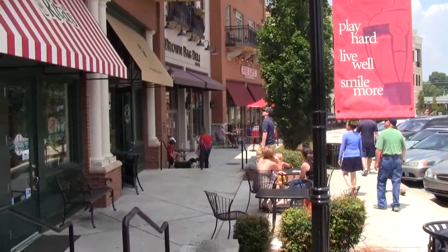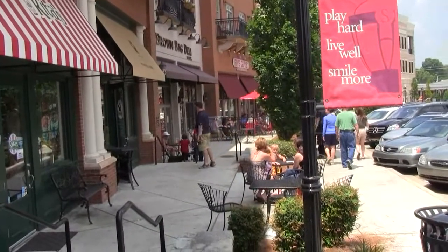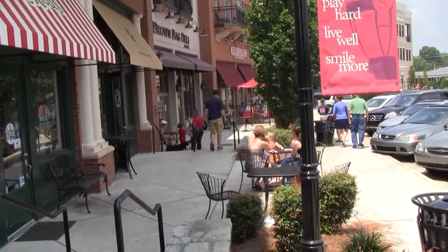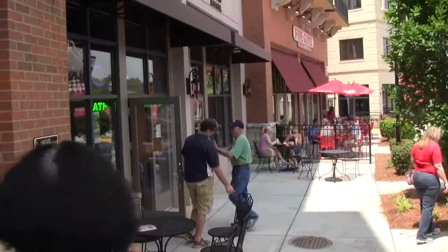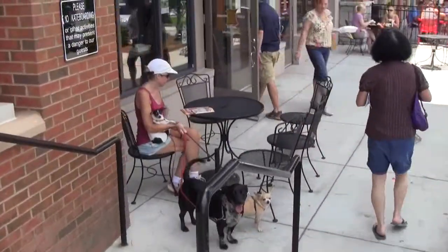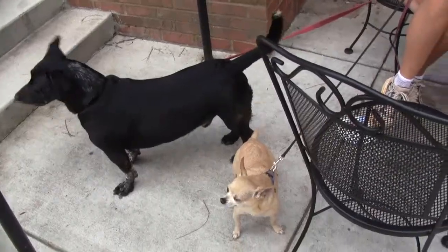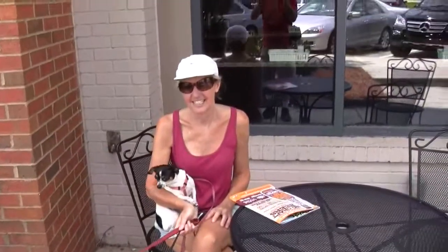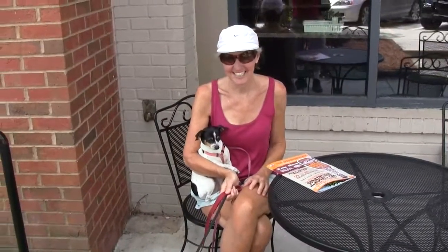Here we are at the Town Center Park. We're going in for lunch down the way at Brown Bag Deli, which is next to Five Guys. Somebody brought their dogs along. It's really a nice day today. These are really neat dogs — what kind is the small one there? Oh, it's a chihuahua. Really beautiful.